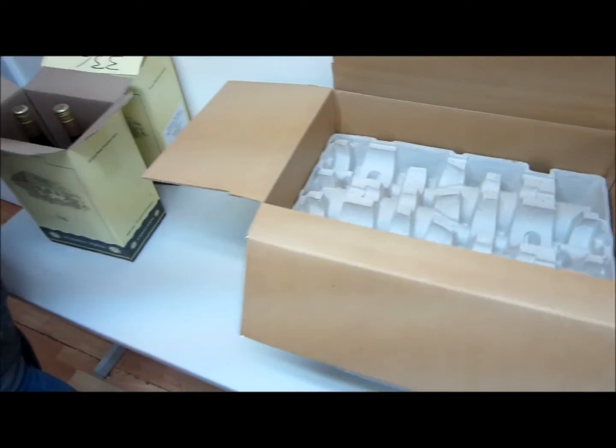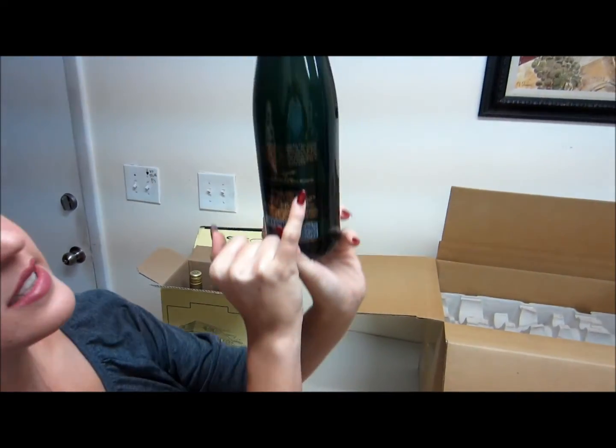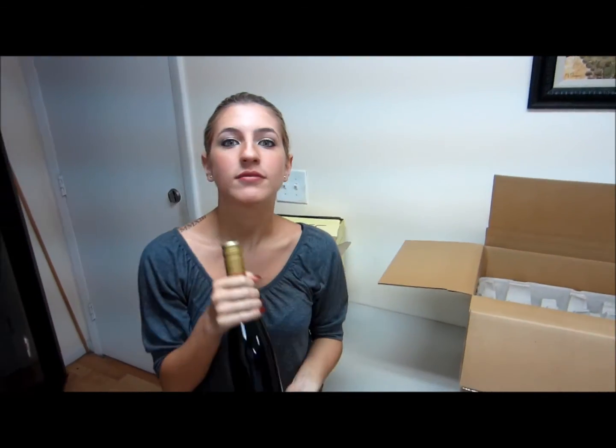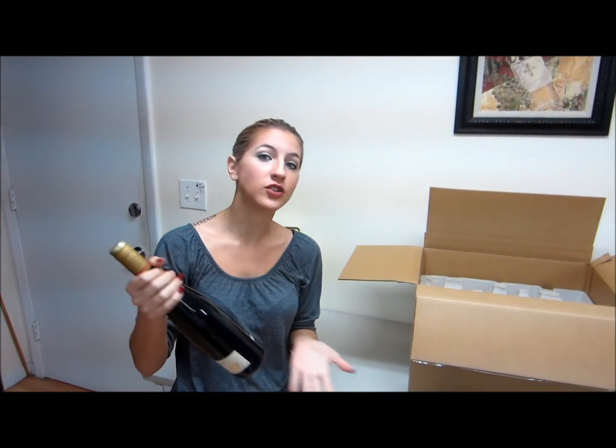Also, on the bottle, very interesting — I want to show you guys, there's a scale right here. You can see it in the light a little bit better. It shows a grade of sugar that each bottle has. So this one, in this case, would be medium sweet to sweet.